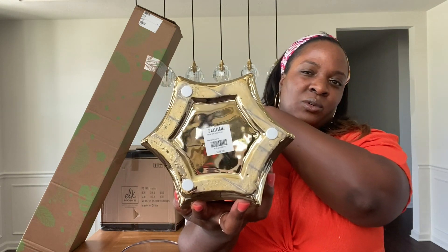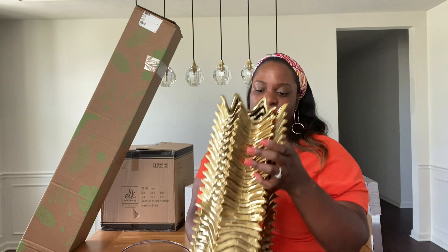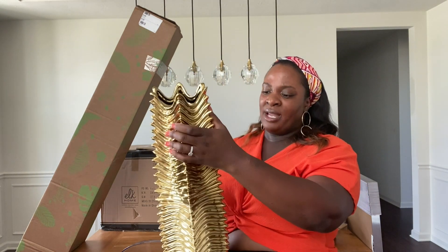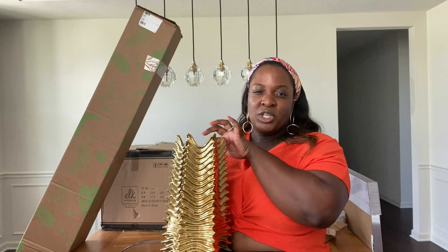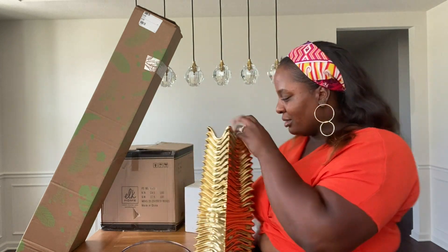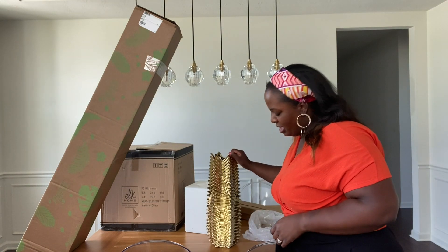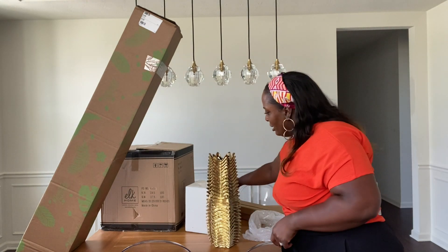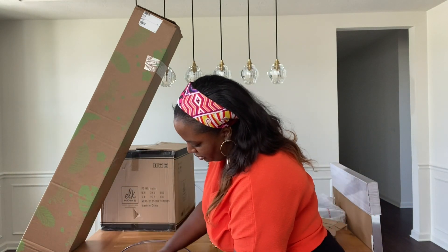The regular price was a hundred dollars, but I think I paid $70, so I didn't think that was too bad. This is quite unique, but I'll have to see. I was thinking about putting this in the living room on one of the media consoles. It's very yellow and I was looking for more of a kind of brushed gold, so we'll see.